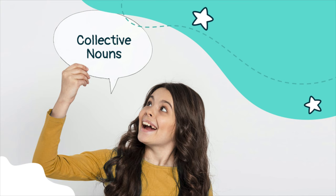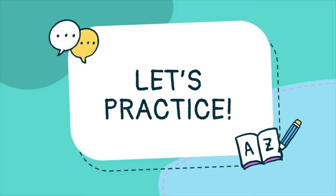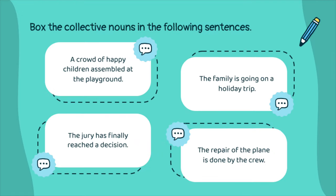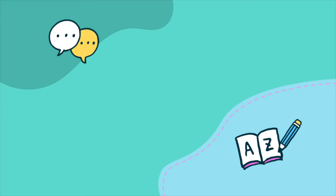To recap, today we learned about collective nouns and how to determine their singular and plural form. Let's practice what we've learned today by answering this short exercise. Grab a piece of paper and something to write with. Pause the video after the slide, then read the directions of the exercise. Continue watching the video to check your answers.